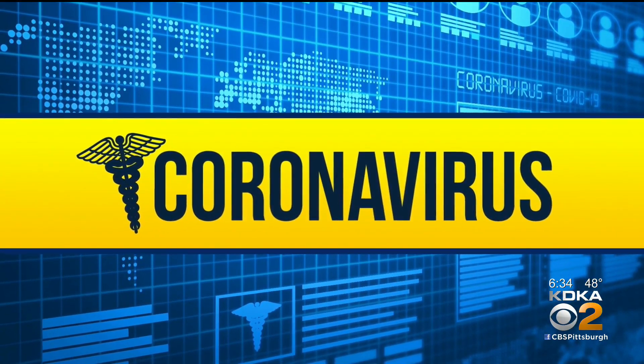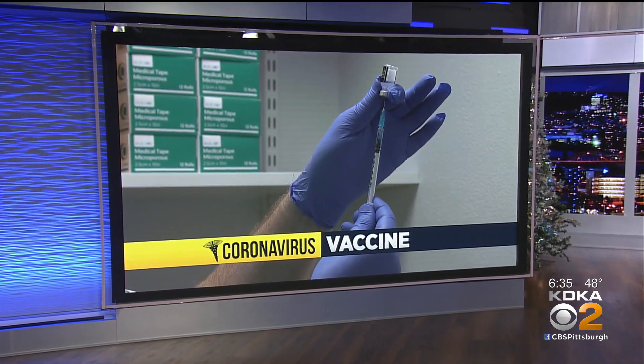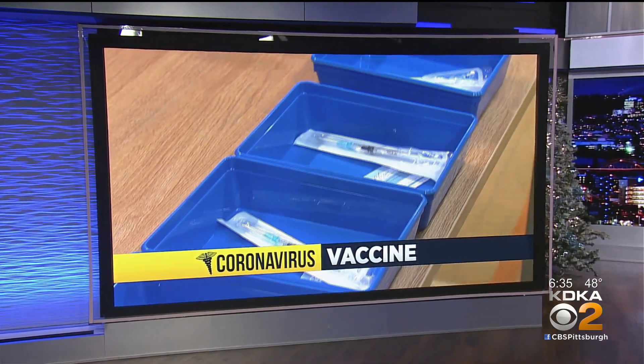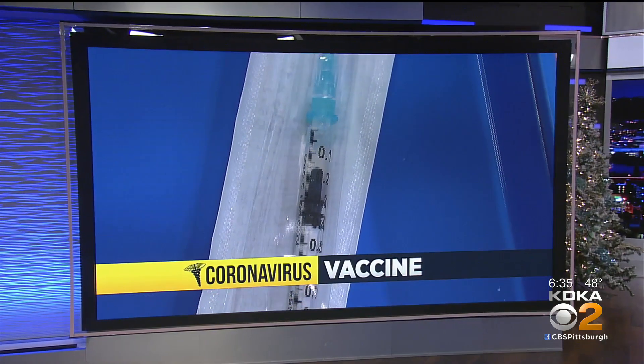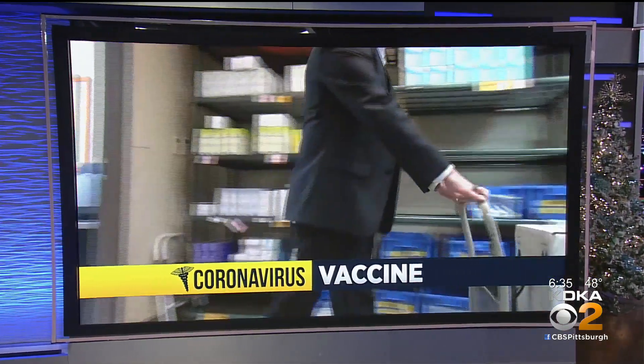The federal government has struck a deal with Pfizer to get tens of millions more Americans vaccinated against COVID-19. Under the terms of the agreement, Pfizer will supply 100 million additional doses of its vaccine by July 1st. That doubles the number of vaccine deliveries to the U.S., helping offset a potential shortage next year.